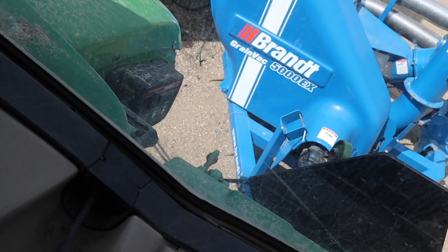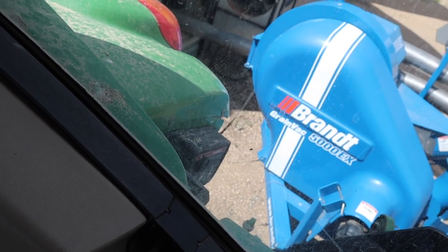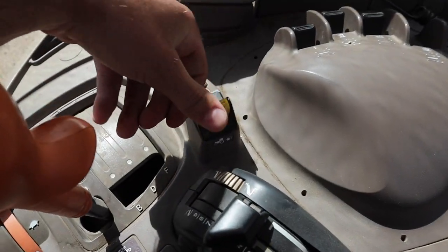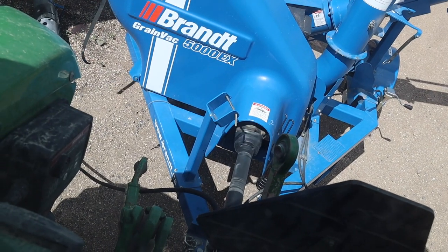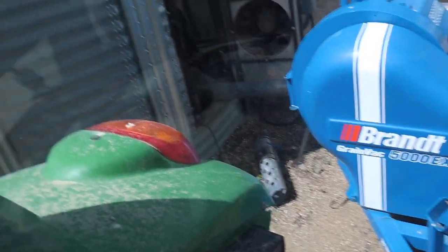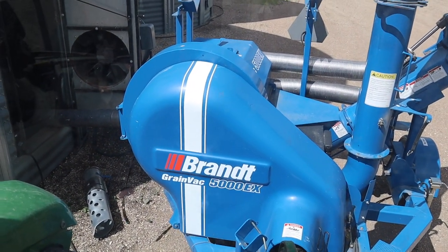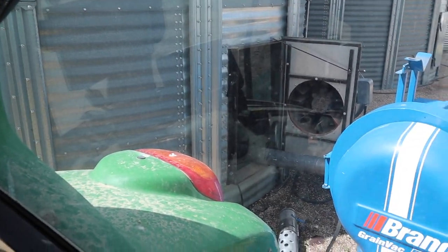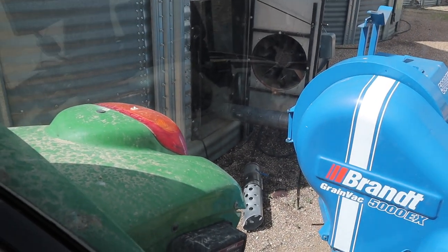This is the Vacuvator GreenVac 5000 — super high-speed vacuum, PTO driven. This is what we're using to clean out these flat bottom bins. There are various hose lengths so you can reach various distances inside the bin, and different spouts that you can use to clean up the grain.